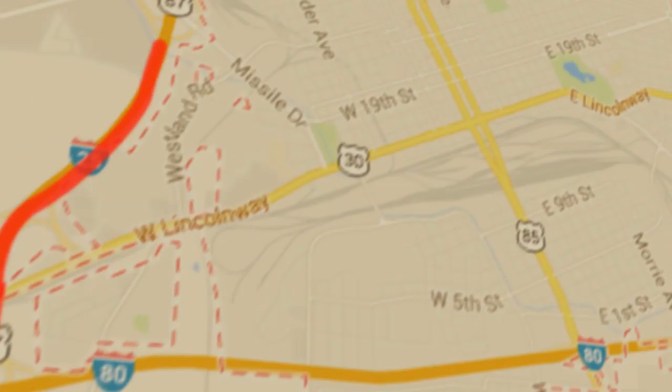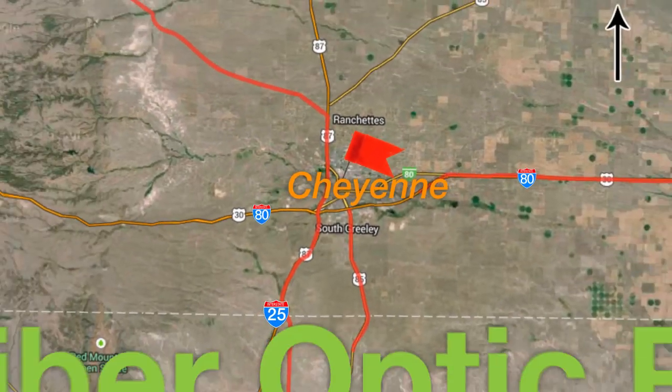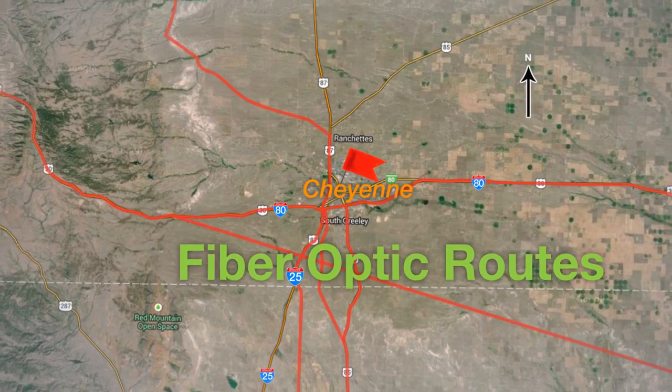Just recently we brought in the first 100 gigabit circuit into the state of Wyoming, and now we're really able to leverage the telecom infrastructure that runs right down I-80 and I-25.